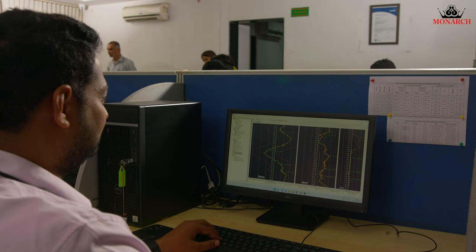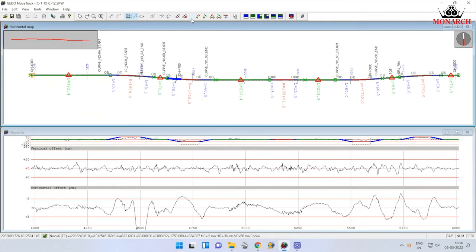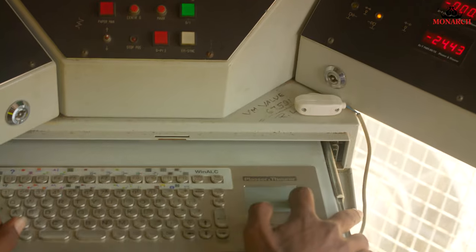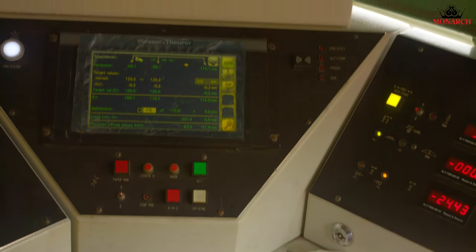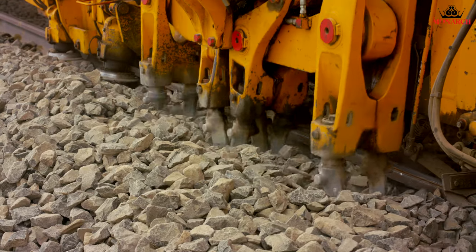Collected data is input to the software for analysis. Design data is generated and is fed directly to the tamping machine. The machine is set within minutes to engage in correction activity.